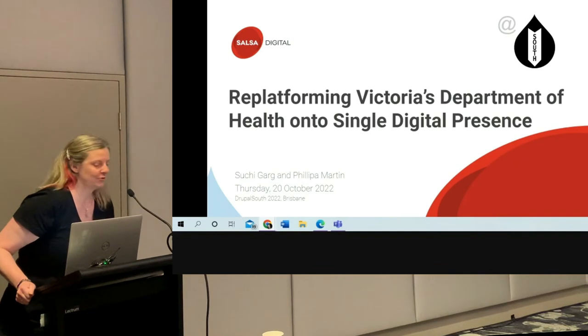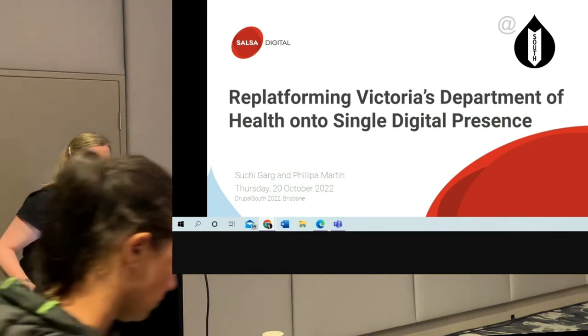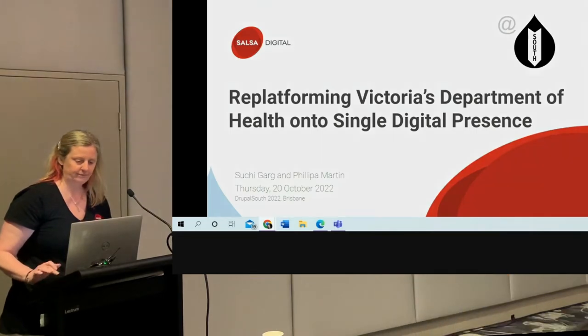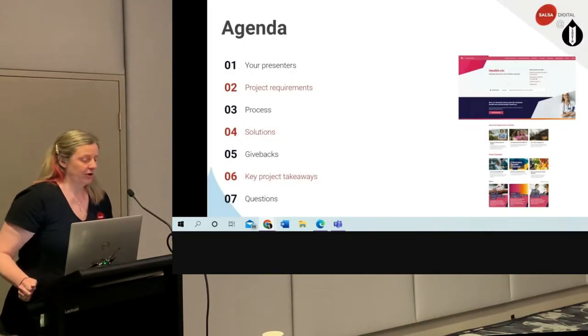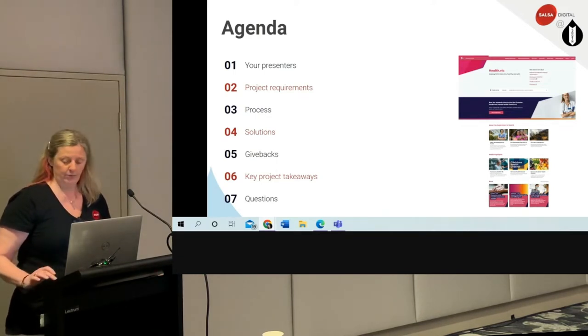Hi everybody, and welcome to our session on re-platforming Victoria's Department of Health on the Single Digital Presence. Today we're going to cover our project requirements, the process, our solutions, the givebacks to the SDP platform, and some key project takeaways.